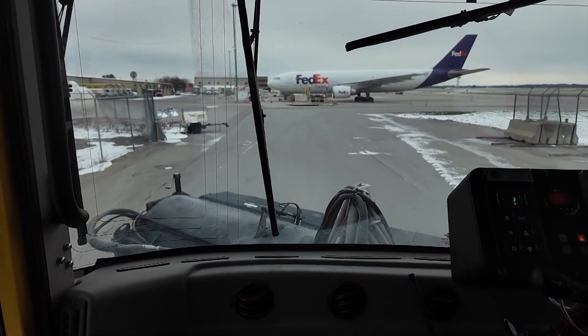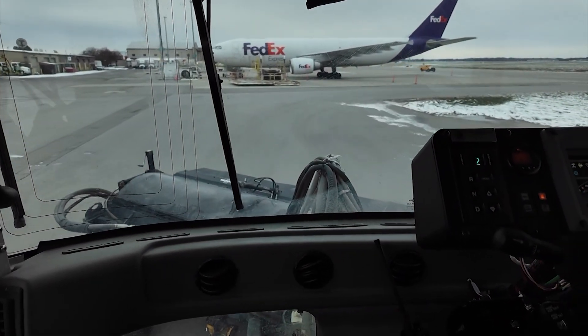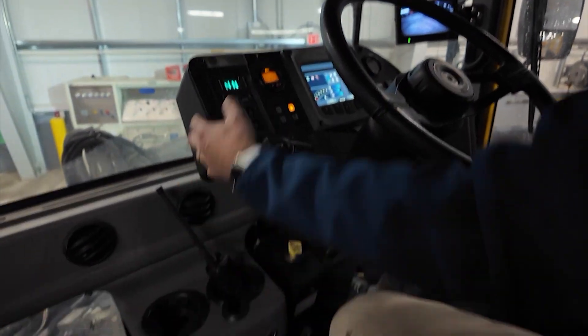He goes on to say why the airport does not use salt on the runway: because it's corrosive and it's corrosive to the aircraft. We use a specialized sand for traction. It doesn't really help with the ice melting, but it definitely helps with traction.